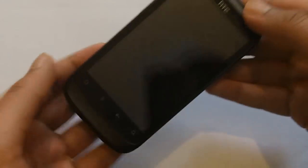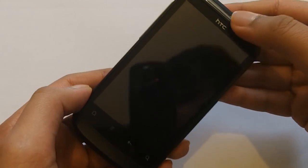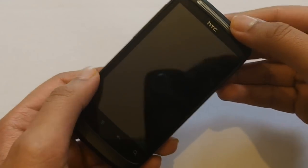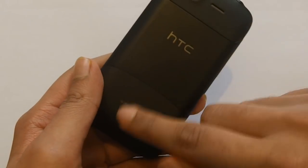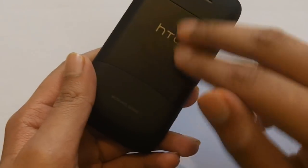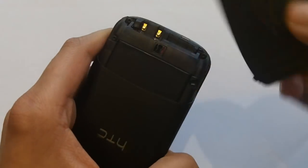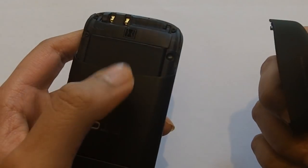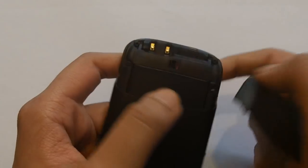I also like that it's nice and light — it doesn't really feel heavy. It feels like you don't have anything in your pocket; it weighs only 130 grams with the battery. The build quality is a very well-constructed handset with a rubber plastic back and a nice metal design on the top in the middle. The battery cover is very easy to take off, except if your hands are oily or wet.